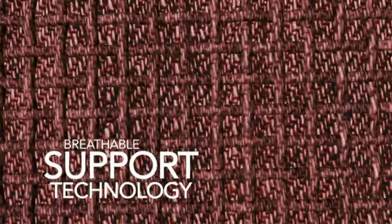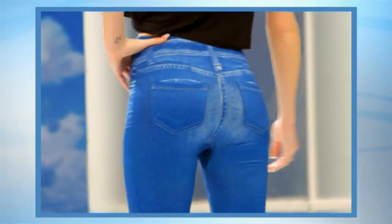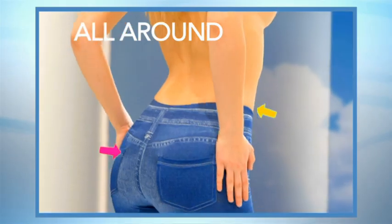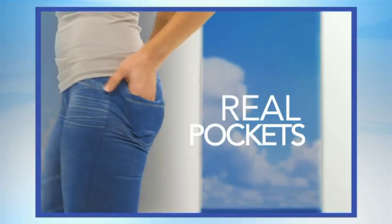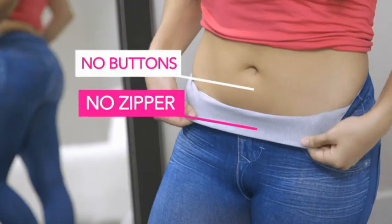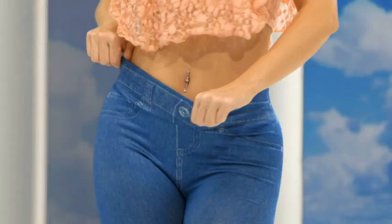The secret is in the breathe-through support technology that lets the air flow through the fabric while still giving a gentle 360-degree compression all round. They look like jeans and they even have pockets. So why struggle with a zip when you can just flip up a comfortable waistband? Summer Shaper Jeggings help shape you to be sexier.